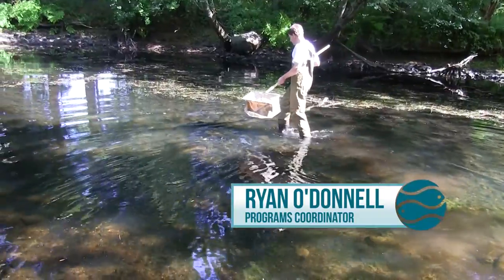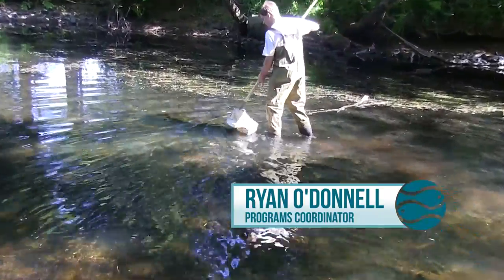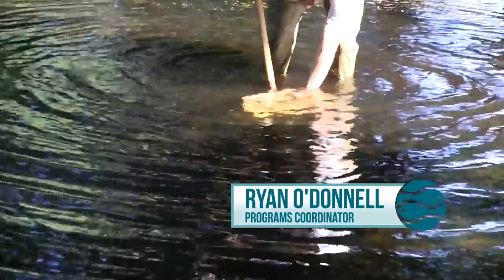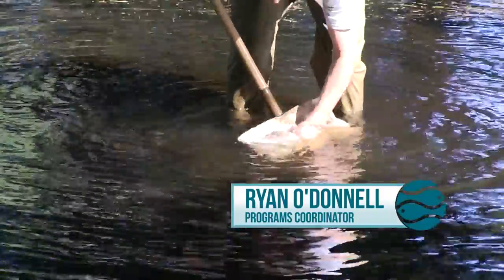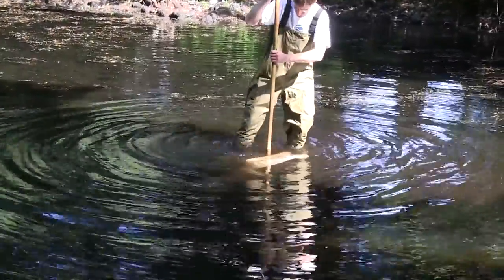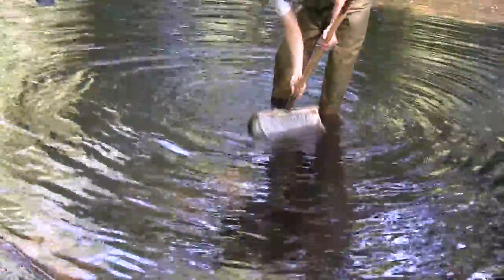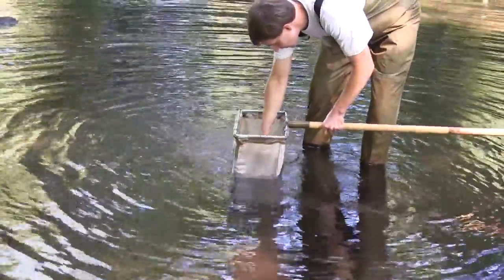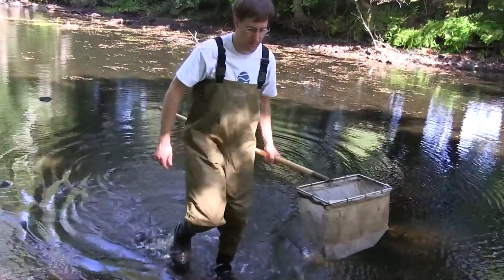Volunteers also sample aquatic macroinvertebrates each year to know how healthy the river is based on how many and what types of organisms they find. Aquatic macroinvertebrates are bugs that spend part or all of their life cycle in the river, and certain types are more sensitive to changes in water quality. The data volunteers collect can show trends and improvements or decline.